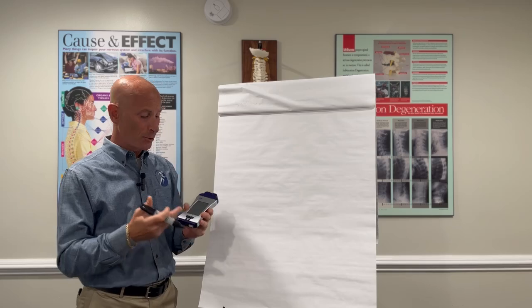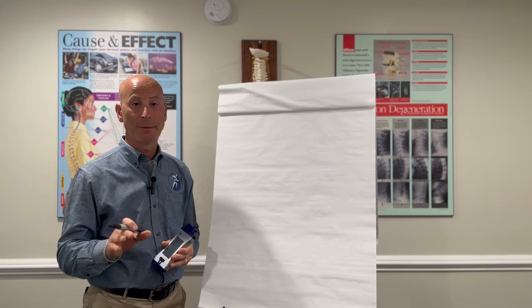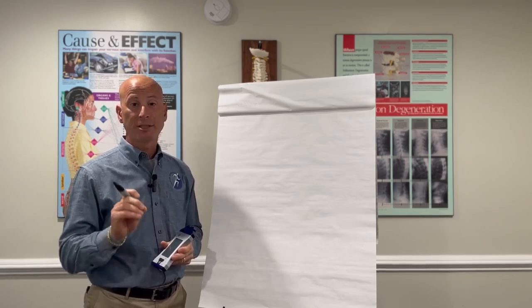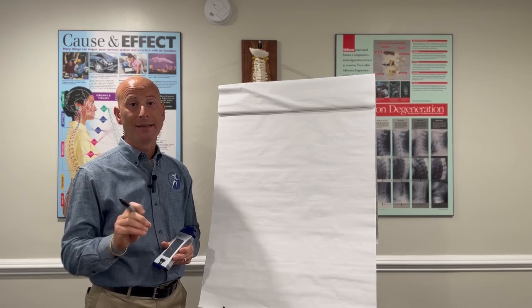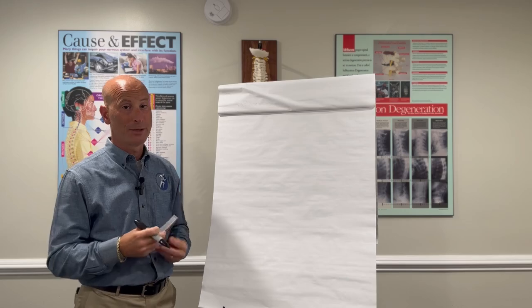This is the Arconia EVRL cold laser. We've been using this in our office for quite some time with fantastic results. Today I want to go over 10 things that this helps, or that you receive a benefit from because of it.